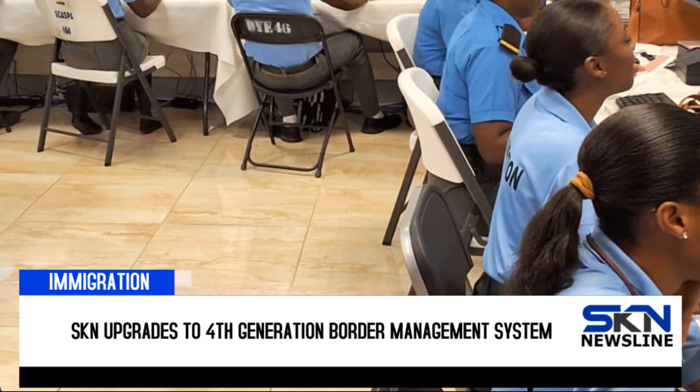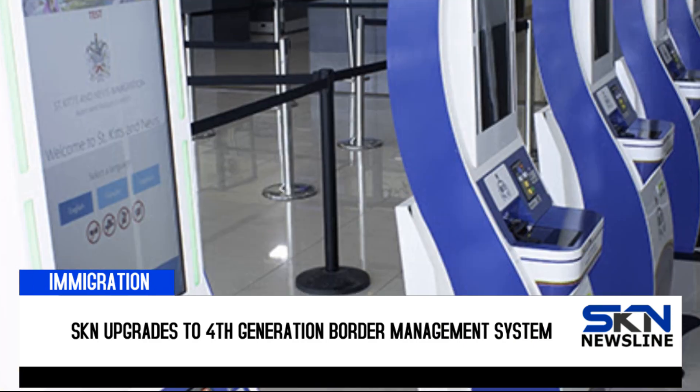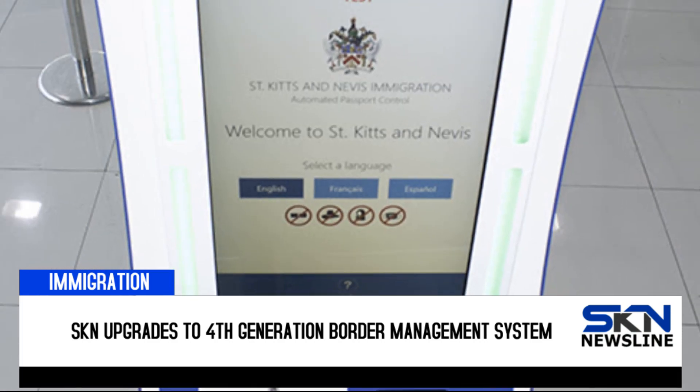The release concluded the new border management system is in keeping with the government's strategy to employ practical and efficient e-solutions as the Federation transitions into a sustainable island state. I'm Andre Huey for SKN Newsline.